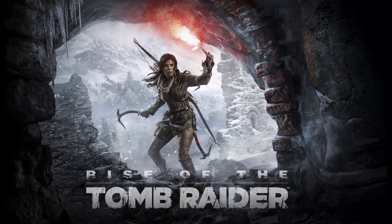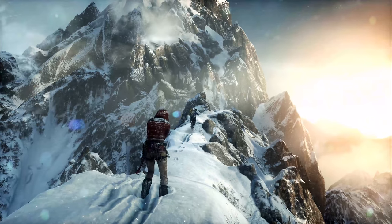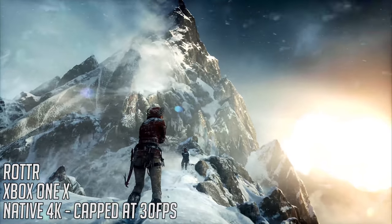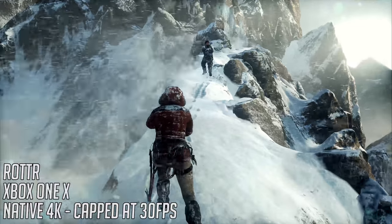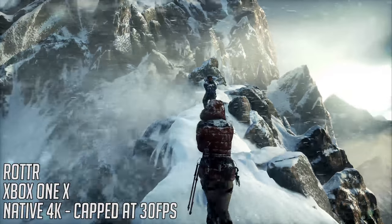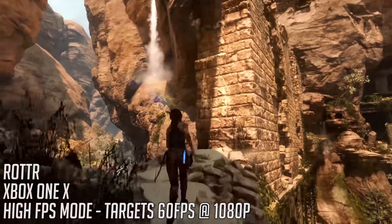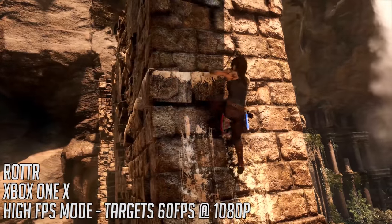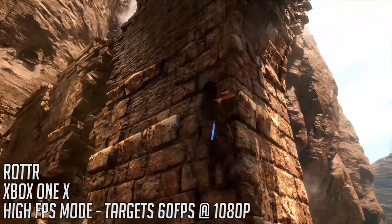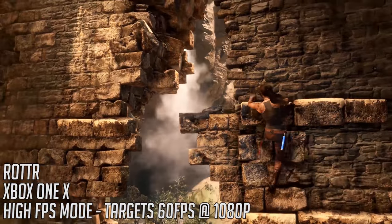When it comes to Rise of the Tomb Raider, the Xbox One X offers new in-game options including native 4K, enriched visuals, and a high frame rate mode. With enriched visuals, the game uses checkerboard rendering to maintain 30fps at 4K while improving graphical quality on things like foliage detail and anti-aliasing. Native 4K just enhances the game's resolution, and high frame rate mode allows the game to aim for 60fps at 1080p. I have no real way of measuring FPS on the Xbox, but whilst it does target 60fps, there are some drops below that number according to Digital Foundry's findings.